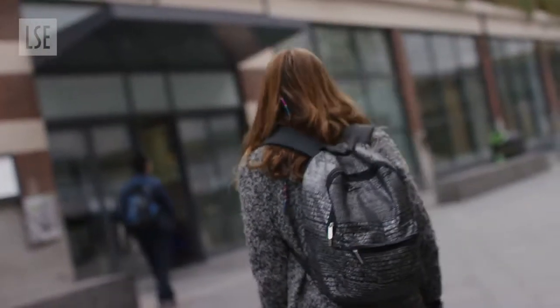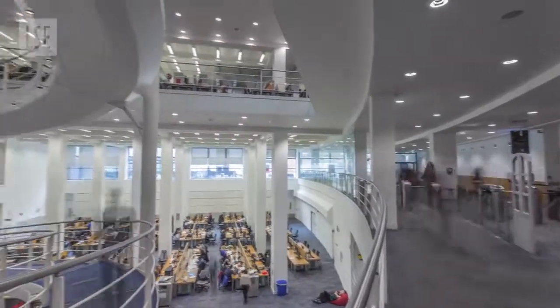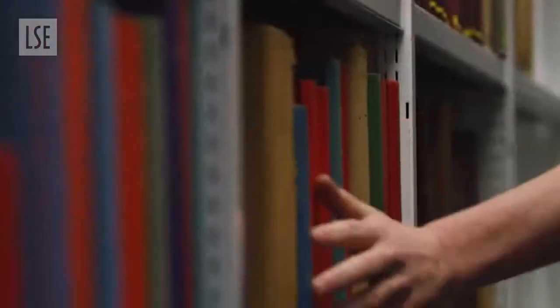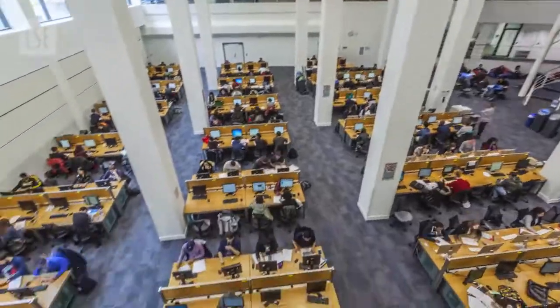Let's start with one of the most important buildings — the quietest on campus and the one where you will be spending a lot of your time: LSE's Library, the British Library of Political and Economic Science. Running through 50km of bookshelves and study spaces, the Library's spiral staircase gives students an incredible view of the Library.